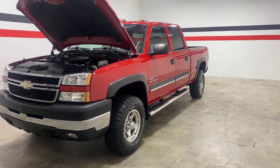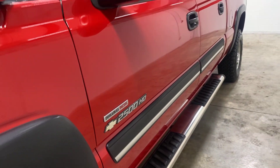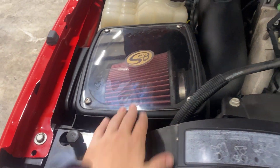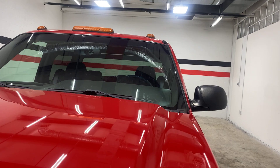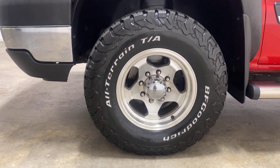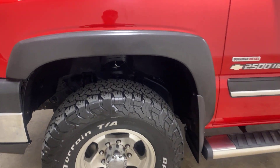Hey guys, welcome back to the channel. Today I have a 2006 crew cab short bed three-quarter ton Duramax. It's a really nice truck in really great shape. It has an SMB intake under the hood, really clean underneath. BFGoodrich All-Terrain TAs on all four corners with great tread on them, and these aftermarket wheels on it that look really nice with the truck.